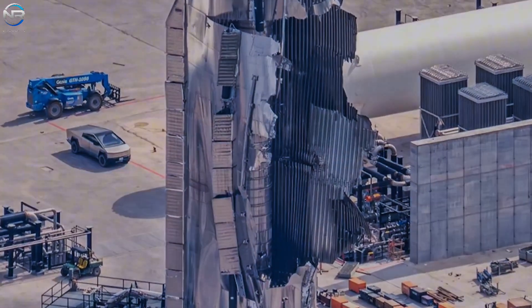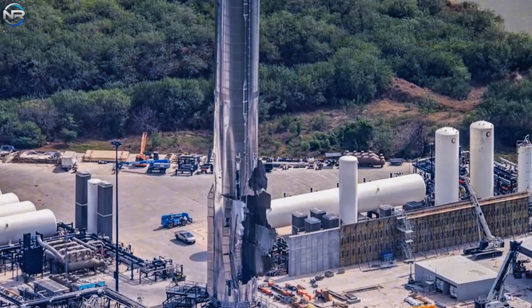Hours later, images showing the condition of B-18 circulated rapidly, with updates being shared throughout the morning. From the side facing the test tank, the exterior of the vehicle appeared severely damaged, resembling a crushed soda can. Cracks in the area also appeared to indicate damage — a clear early indication that whatever happened inside the vehicle was quite severe.